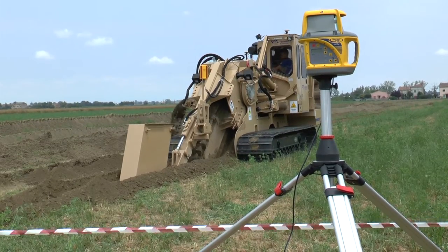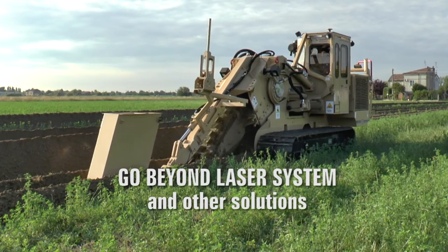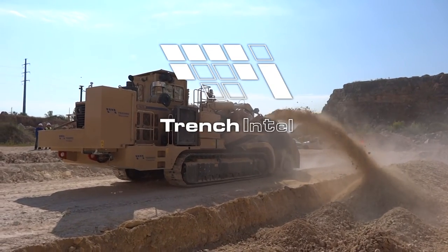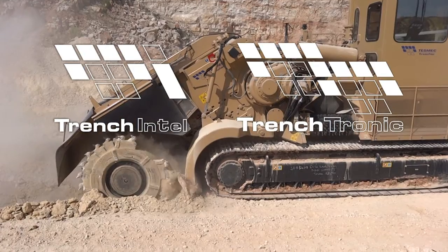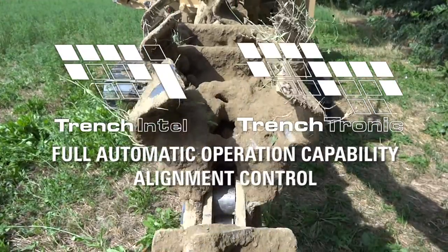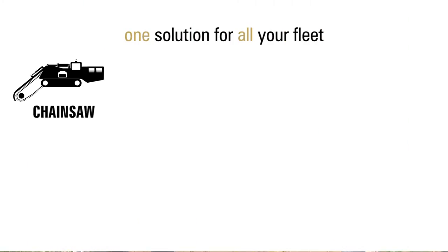TrenchIntel technology goes beyond laser systems, stakes and other rudimentary solutions. The integration between the differential GPS guidance system and TrenchTronic electronic control provides full automatic operation capability with alignment control through auto steering included. One solution for all your fleet.